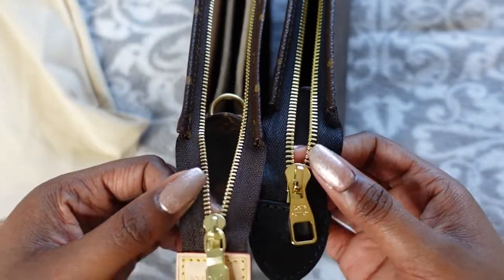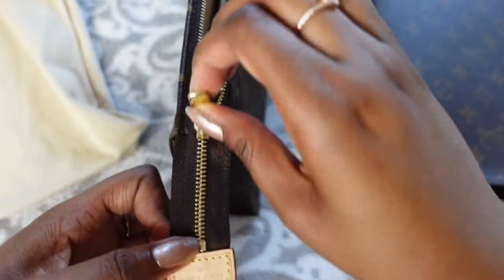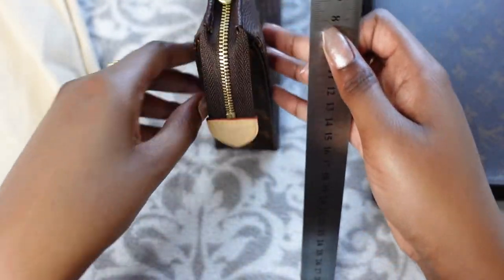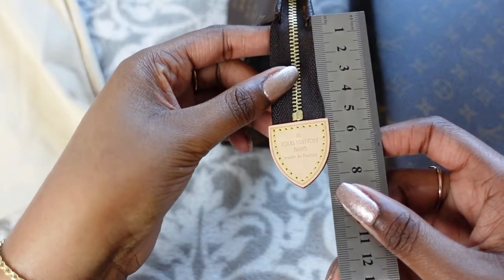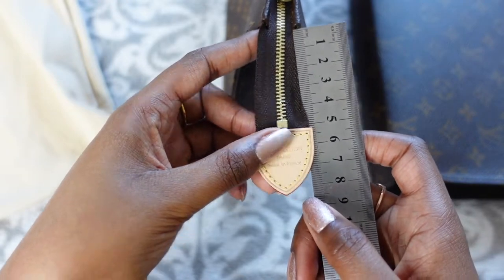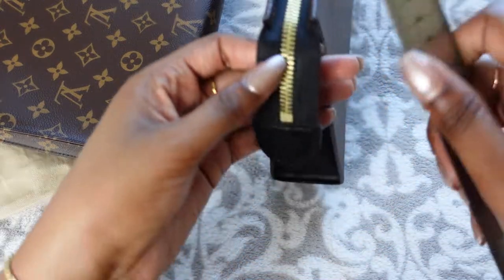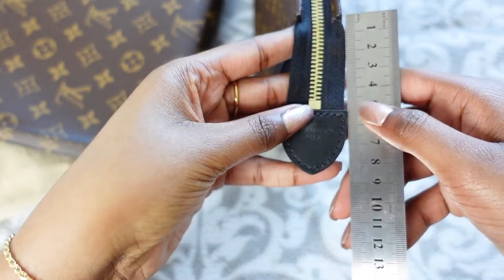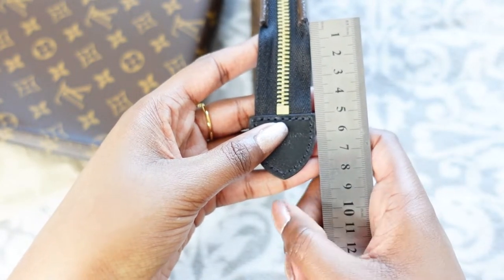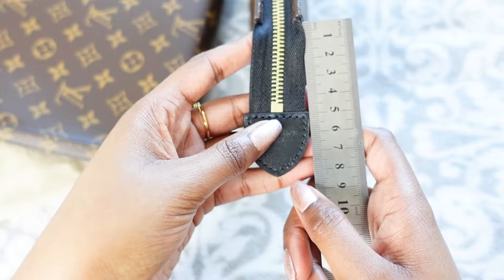I'm going to get my ruler and measure how long the tabs are because the Toiletry Pouch tab does feel slightly longer. The Toiletry Pouch tab is about eight and a half centimetres. The Posh Toilette tab is maybe just a few millimetres shorter.